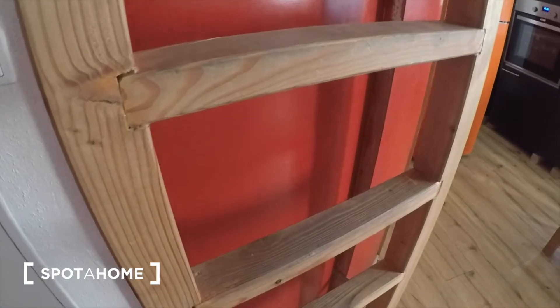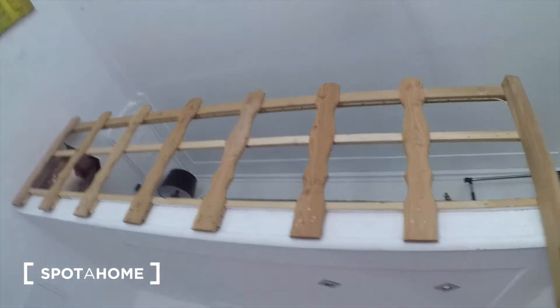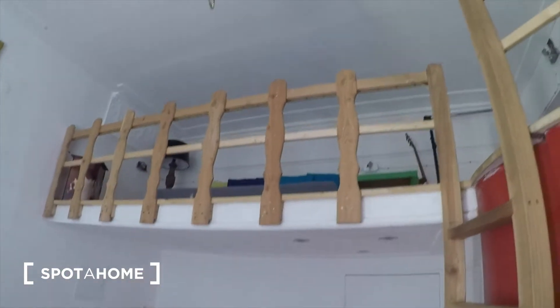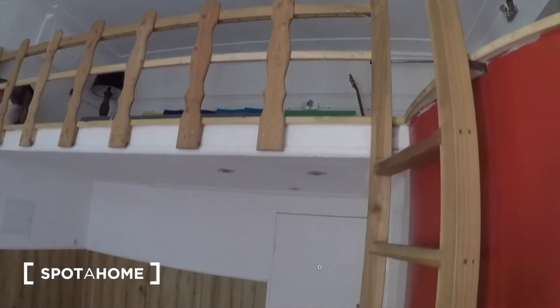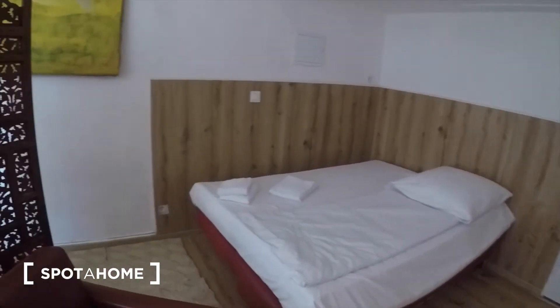And then you have this top space right there. Let me show you — you can also see in the photos what it looks like.